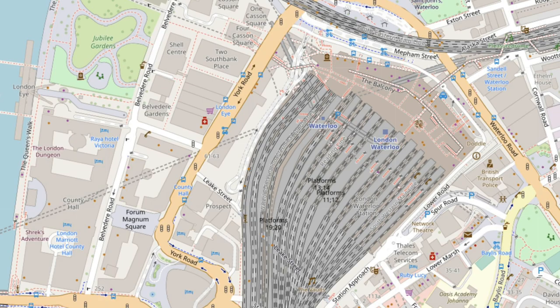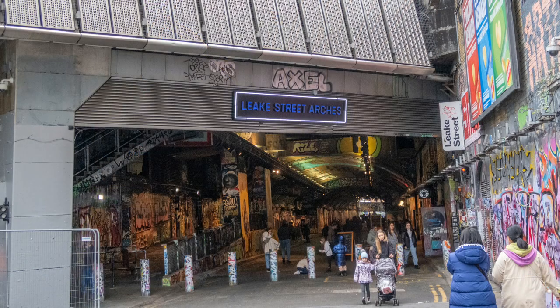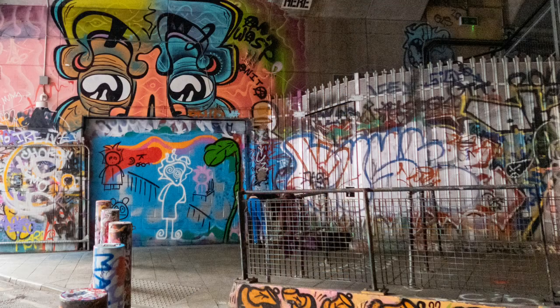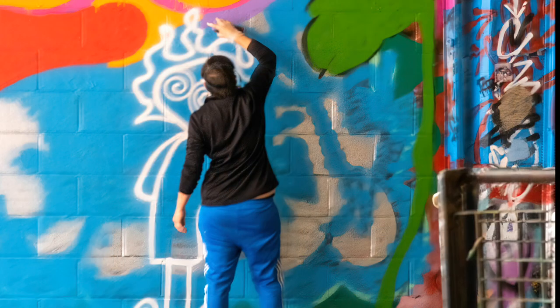Situated behind Waterloo Station and below the tracks is the 300m Leek Street graffiti tunnel. Graffiti started here in 2008 when Banksy held a street art festival called the Cannes Festival. Since then artists have been coming regularly to add their own art to the walls and ceilings.